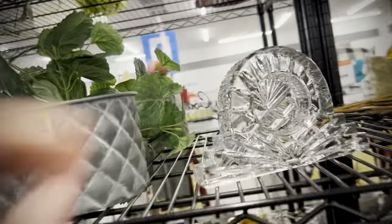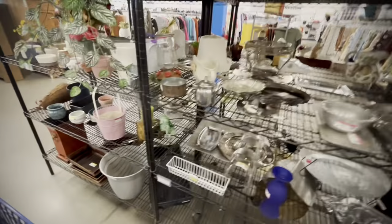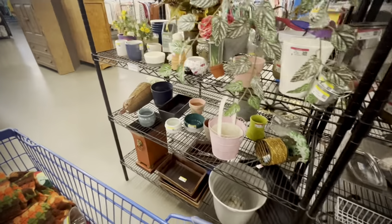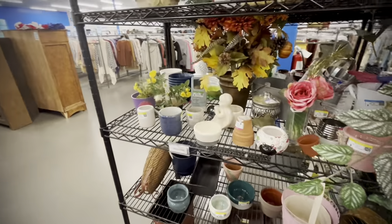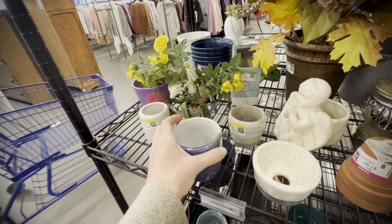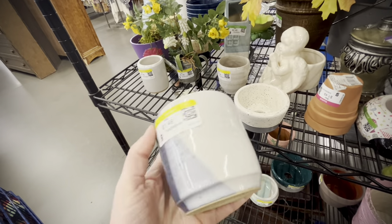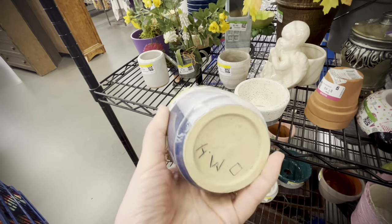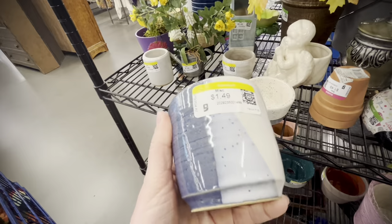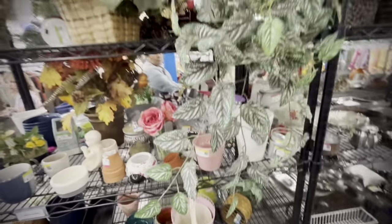Moving into some silver and more crystal — this piece clearly had a clock inside it at one point. I was just curious about it, so I had to check it out. Then into pots and things, another piece of studio pottery that I looked at out of habit. This one was nicely done, but given all the reasons stated before about studio pottery not selling lately, I moved on.